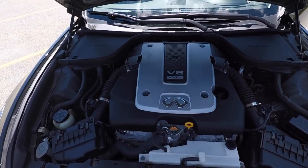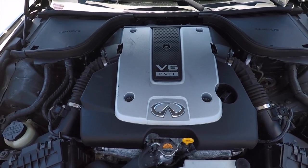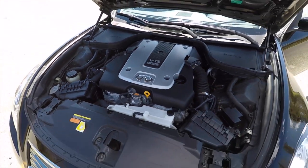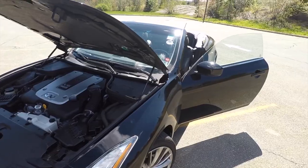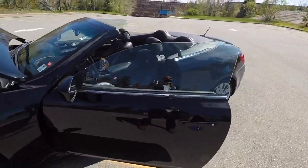Let's start off with the front — the engine, the powerhouse. This is a 3.7-liter V6 producing 334 horsepower. That power is sent directly to the rear wheels, contributing to a more sporty drive.